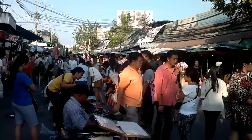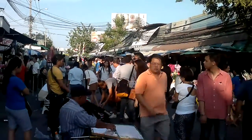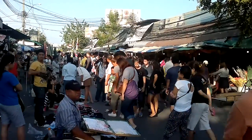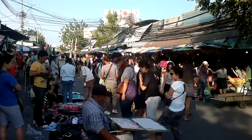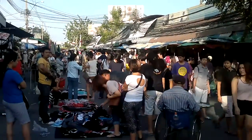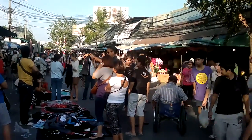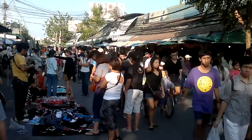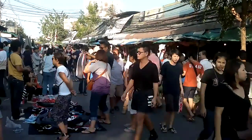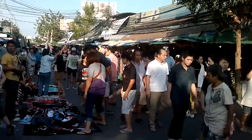It's late afternoon now and Chatuchak seems to be getting busier. And why not? What a fantastic place to be. I checked the weather in my hometown today and it was 3 degrees and snowing — this is much better.